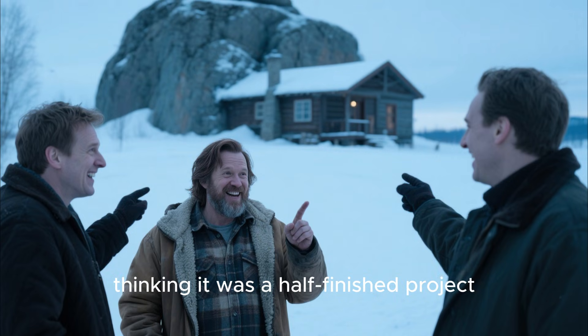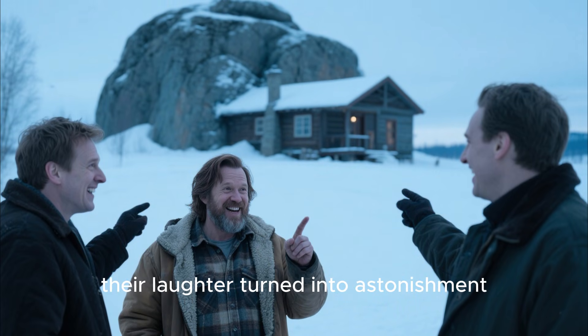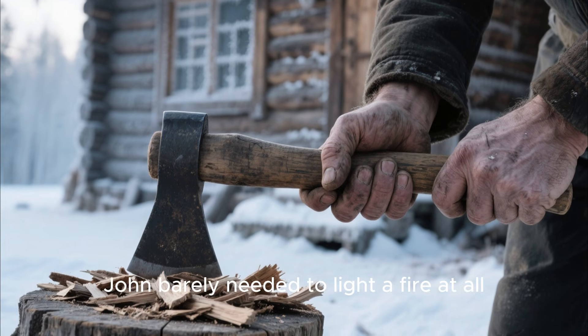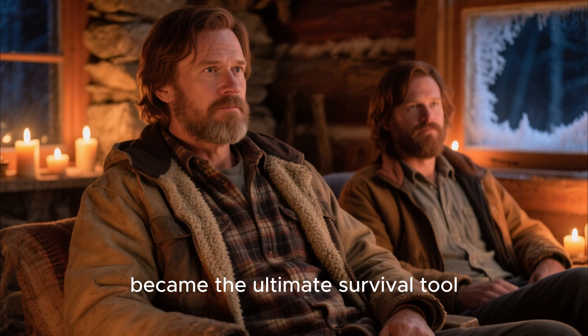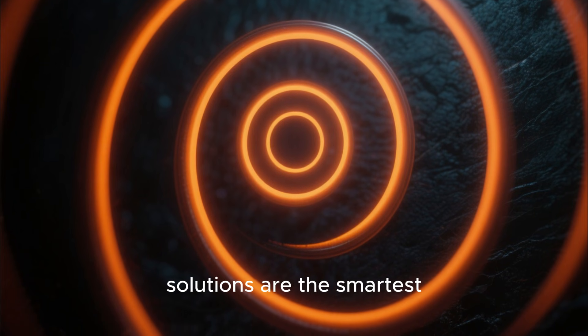Neighbors continued to mock the cabin, thinking it was a half-finished project, but by the time winter hit, their laughter turned into astonishment. While they chopped endless logs for their fires, only to feel the cold creep into their homes, John barely needed to light a fire at all. The irony was delicious — the very thing everyone called lazy became the ultimate survival tool.